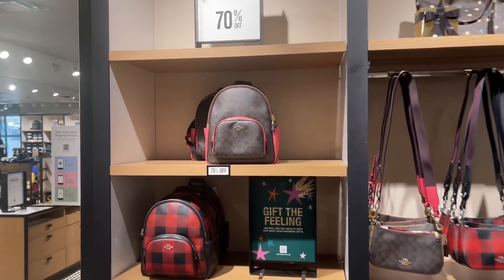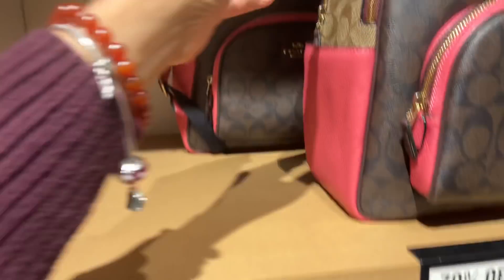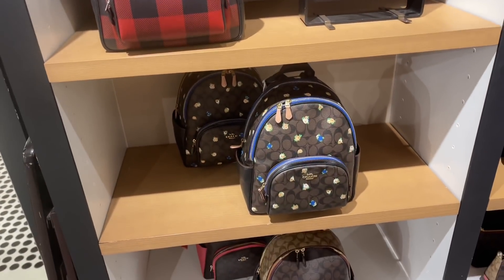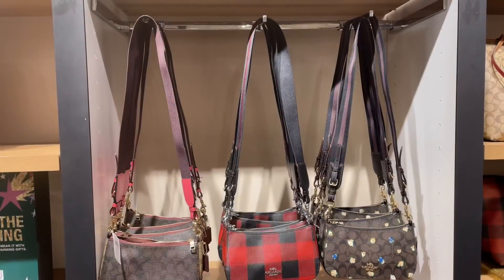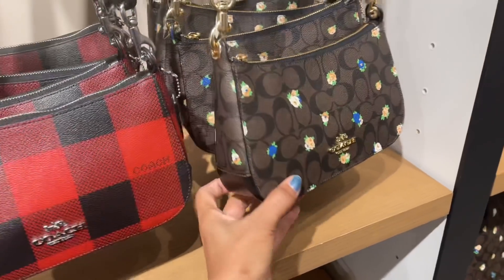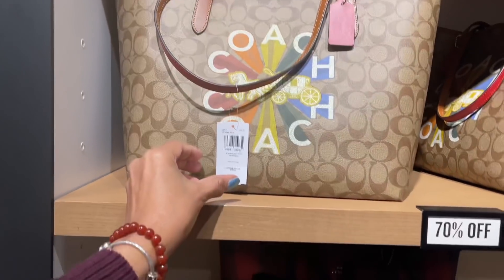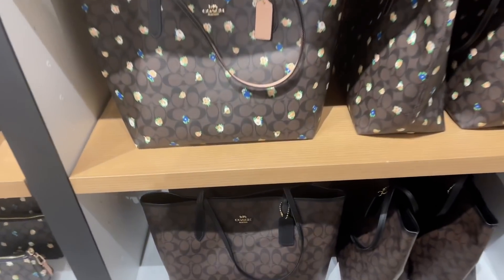These are 70% off — the backpacks! Oh, look at the buffalo print. The retail price is $3.98, so 70% off that price — grab your calculators, ladies! These crossbodies are $1.05, retail $3.50. They have the buffalo print. 70% off totes — I love this one, 70% off, $3.50. Buffalo print and the florals, and then they have the monogram print on the bottom.